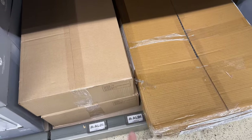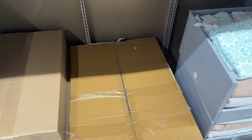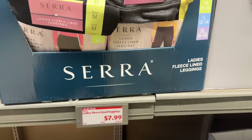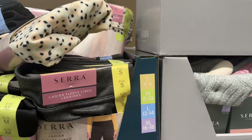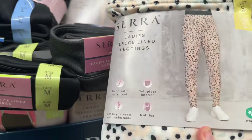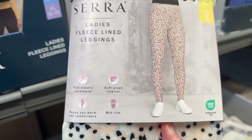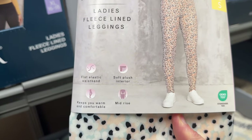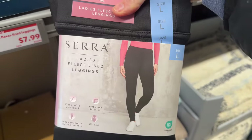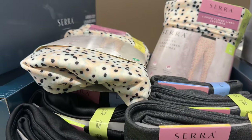Something is in these two boxes — no label, so it's going to be a surprise. Ladies fleece-lined leggings for $7.99 — these go from small all the way up to extra large. And wow, that is next-level intenseness — you are going to be shining forth. Soft plush interior, mid-rise flat elastic waistband — keeps you warm and comfortable. I'm boring and I go for the black. They also have it in gray and next-level.